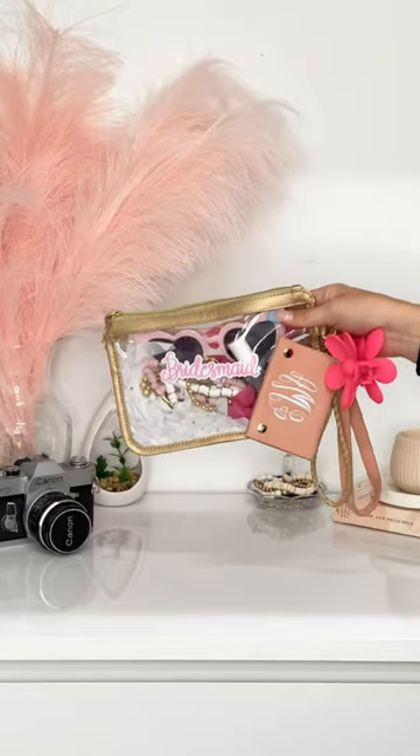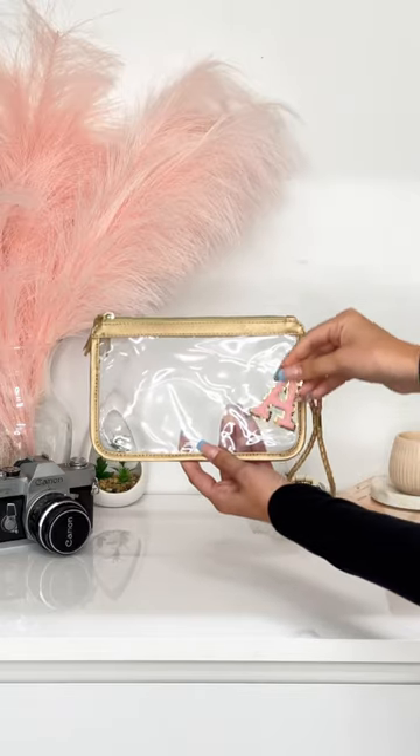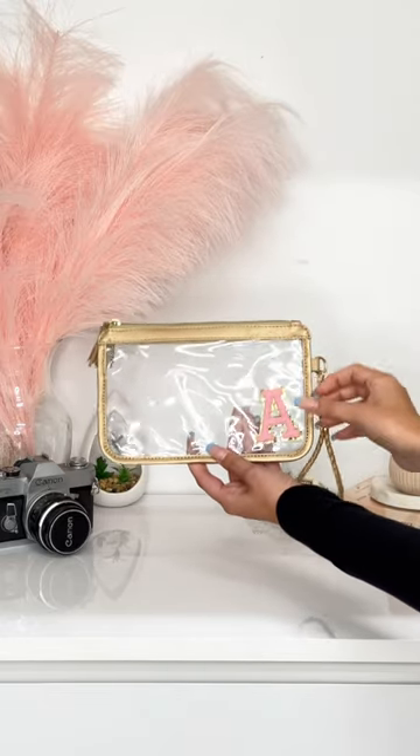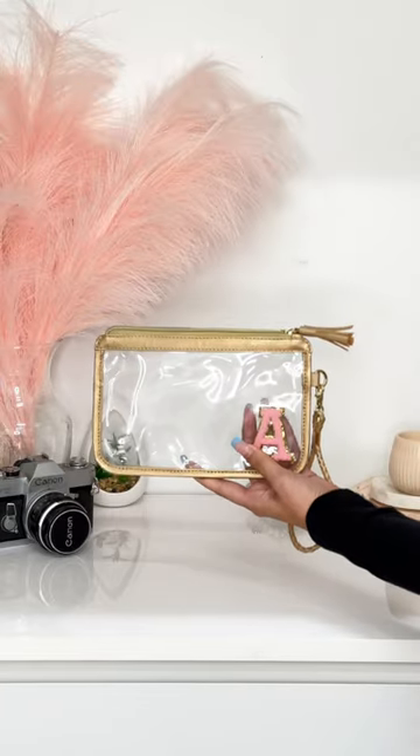I'm getting married this week — actually in 24 hours in the Hamptons, so here's what I got my bridesmaids. We're starting off with this cute clear bracelet, and I'm putting not their initial, but mine, because today's about me.